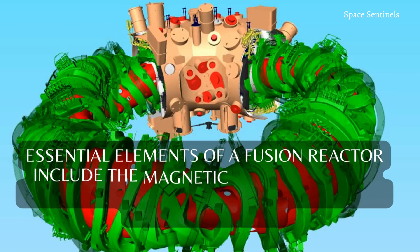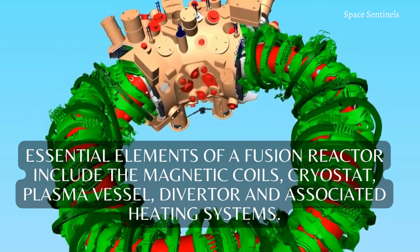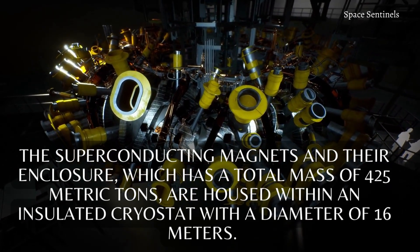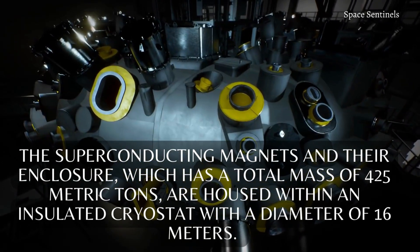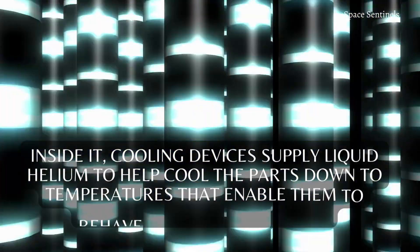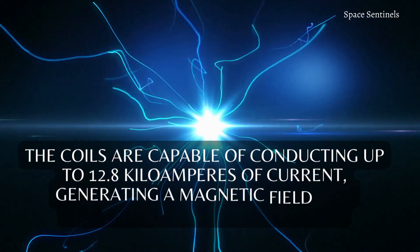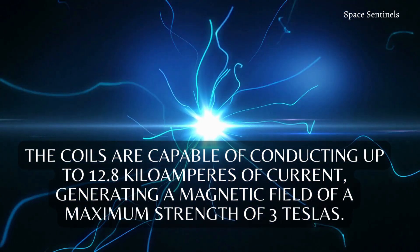Essential elements of a fusion reactor include the magnetic coils, cryostat, plasma vessel, diverter, and associated heating systems. The superconducting magnets and their enclosure, which has a total mass of 425 metric tons, are housed within an insulated cryostat with a diameter of 16 meters. Inside it, cooling devices supply liquid helium to help cool the parts down to temperatures that enable them to behave superconductively. The coils are capable of conducting up to 12.8 kA of current, generating a magnetic field of a maximum strength of 3 Teslas.